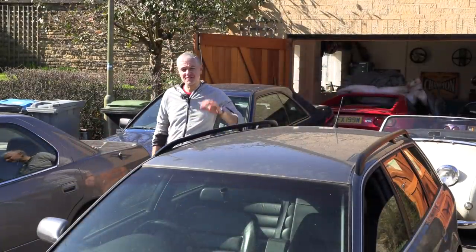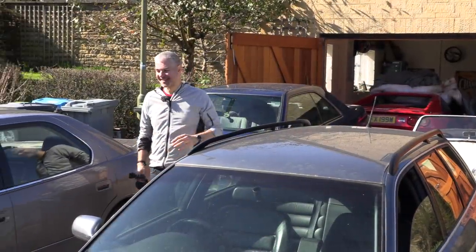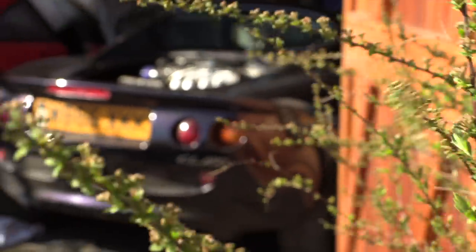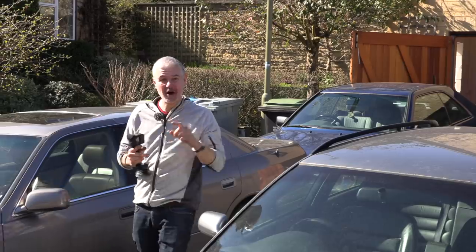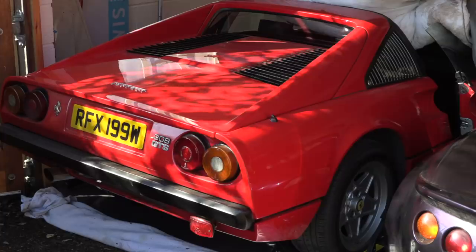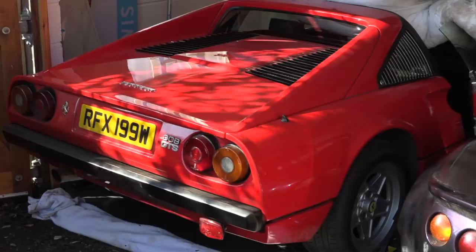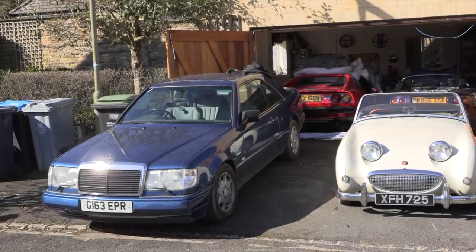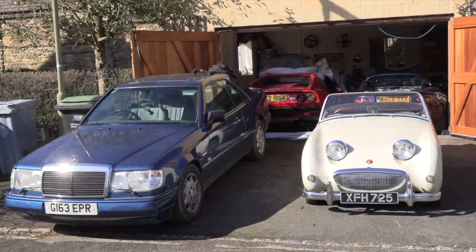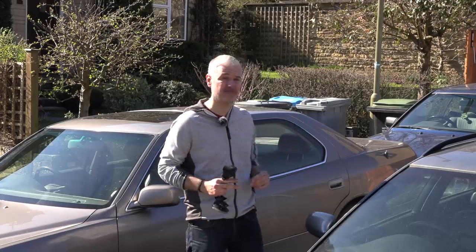Hello everybody, welcome to number 27, a special episode about the disaster fleet. Why is it called the disaster fleet? Well, it's called the disaster fleet because only one of my six cars actually works properly. I'm going to take you through them one by one - not going to spend too much time because there are loads of videos on them if you want to go further in depth, but I'll let you know what's going on.